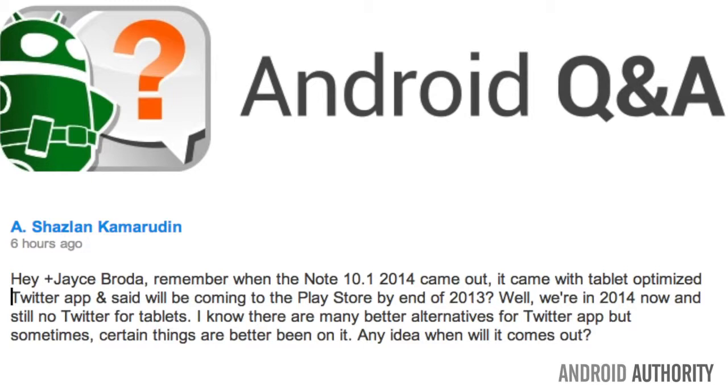Moving on to a secret Twitter app just for tablets. Hey Jace, remember when the Note 10.1 2014 came out and it came with a tablet-optimized Twitter app, and it was said that this app would then come out to the Play Store for the general public by the end of 2013? Well, it's 2014 now and there's no Twitter for tablets. When do you think this is coming out?